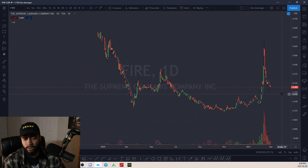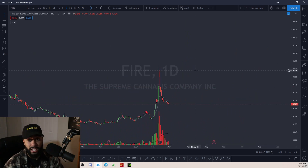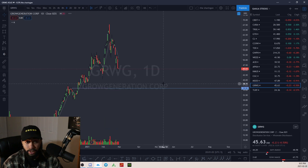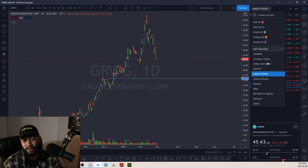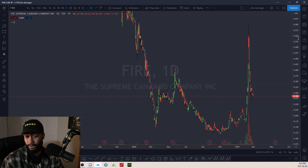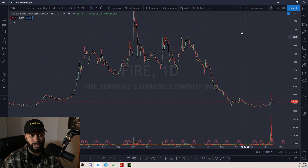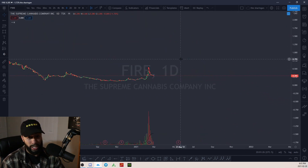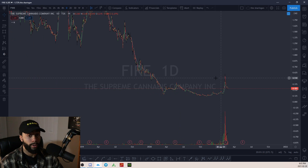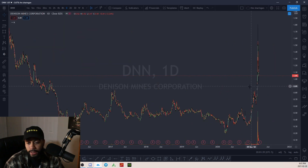FIRE — that's one of the cannabis stocks. Some are going to get a really nice bounce. I really like CGC, TRULIEVE, and CBDT was ripping and got a nice reversal. I'm starting to like GRWG too, but FIRE I don't really like that chart — it just keeps getting shot down, was once worth like $3, and there's a lot of supply. If you want this one to go big you might have to wait a long time, or it might never go big.